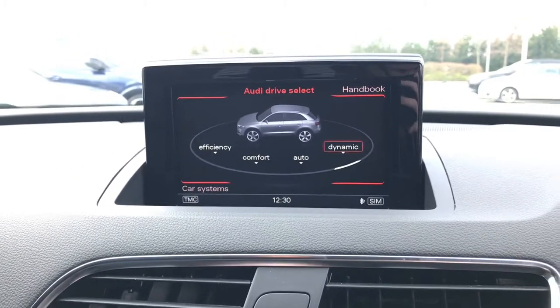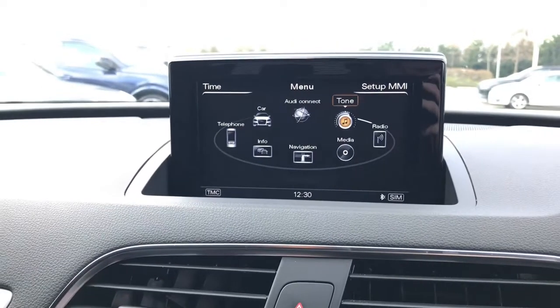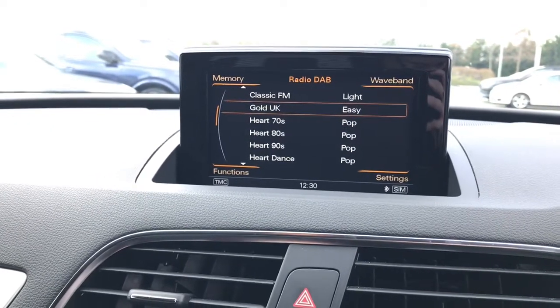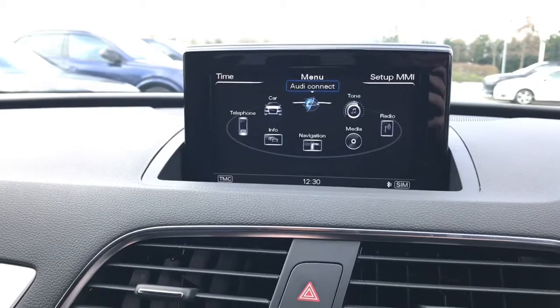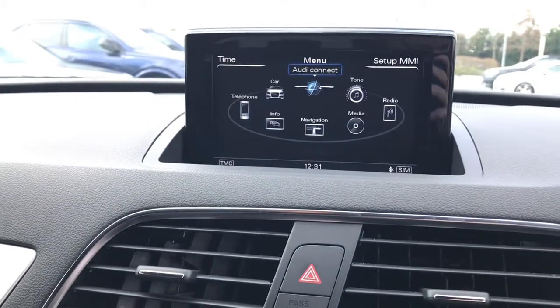The driver can choose between efficiency, automatic, dynamic and can set their own preference. The vehicle also features the full DAB digital radio and has access to the Audi connect system.